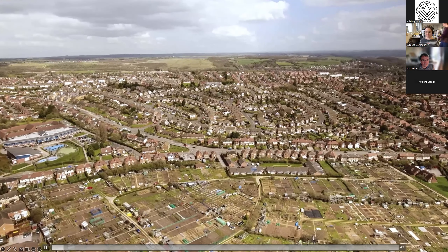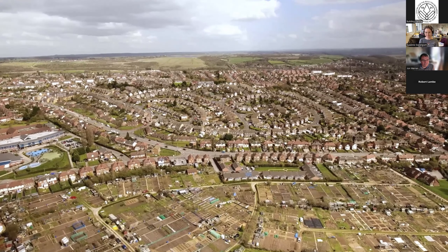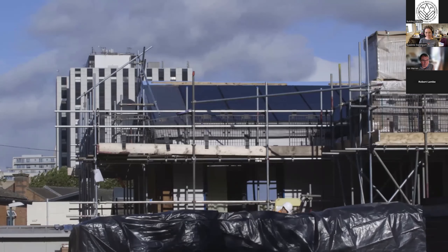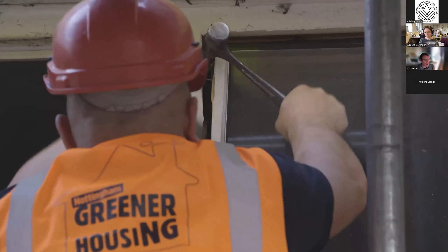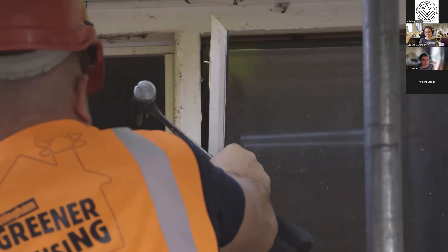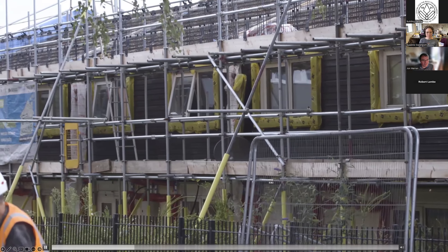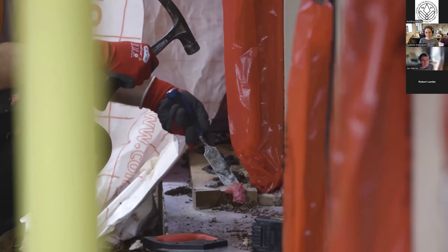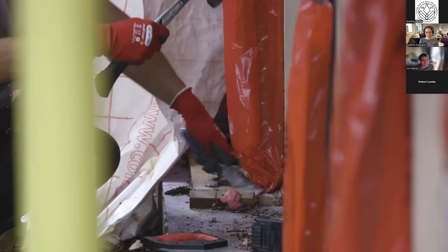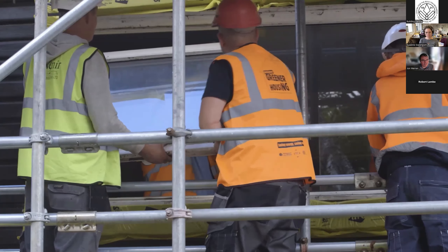The UK has some of the poorest quality, leakiest homes across Europe. We have a real housing crisis with the number of houses being built far short of what's required to meet demand. We've lost a lot of the core trades and skills over the last few decades, meaning we've got a real challenge in terms of building with traditional methods. The regulations and standards in the UK for housing fall far short of what's required to meet the challenge around climate emergency.